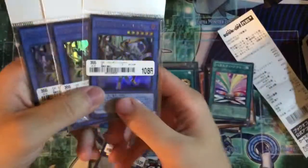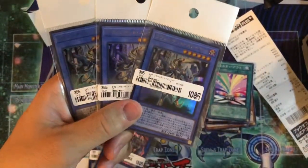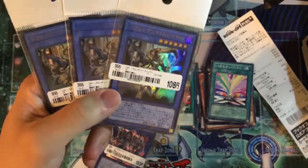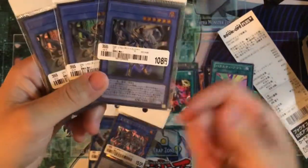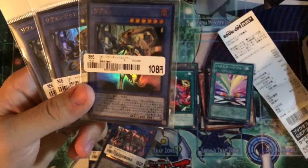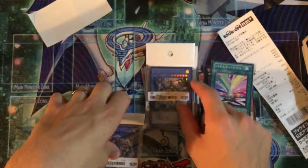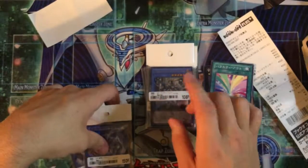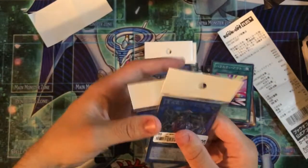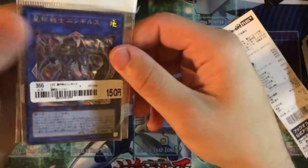I got these Vendread cards because they're in Ultra Rare and I think they look really cool, even though they're not very competitive. I'd love to get the ritual spell for this archetype in a high rarity, but I don't think it exists above common or rare right now, which is unfortunate because it has one of my favorite card arts. These were a dollar each.